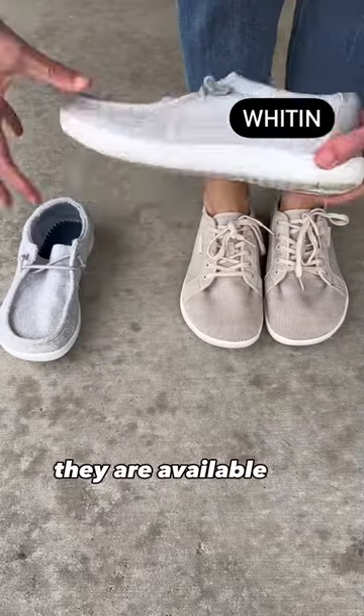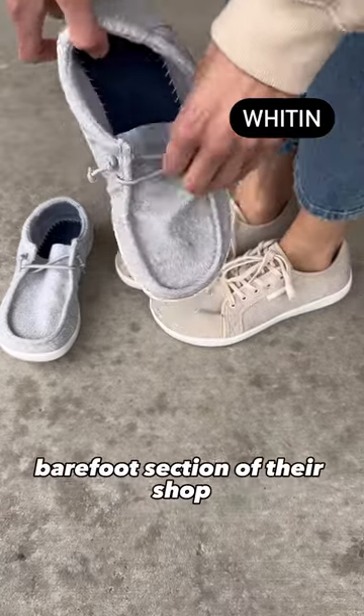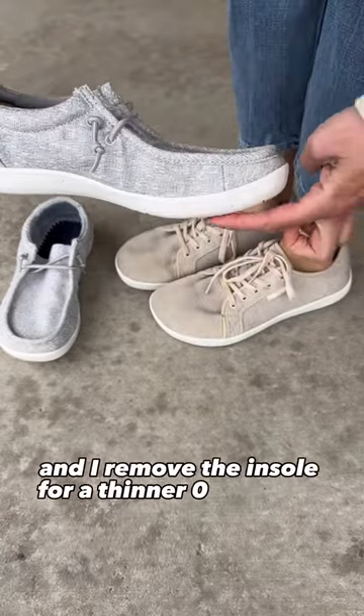First up is Witten. They are available on Amazon for $40. I recommend choosing from the wide barefoot section of their shop, and I remove the insole for a thinner zero drop sole.